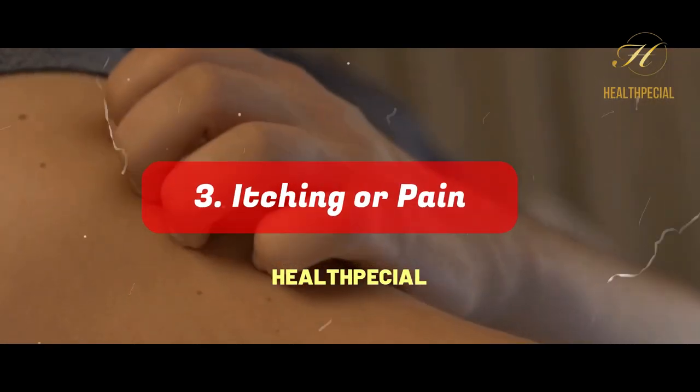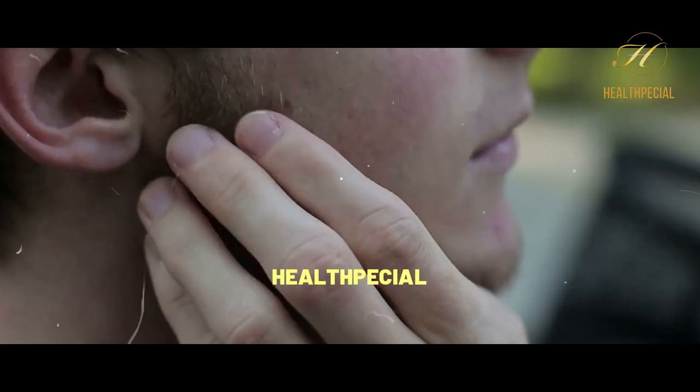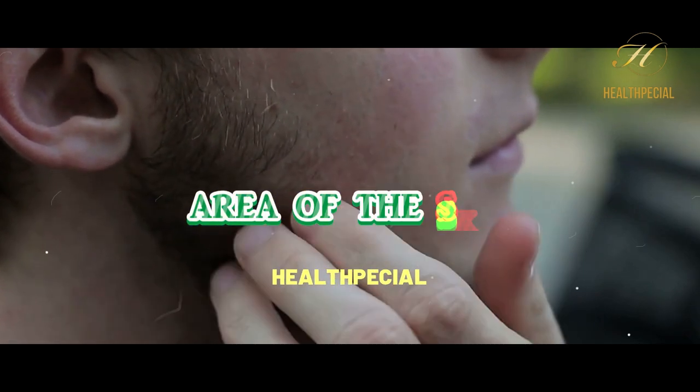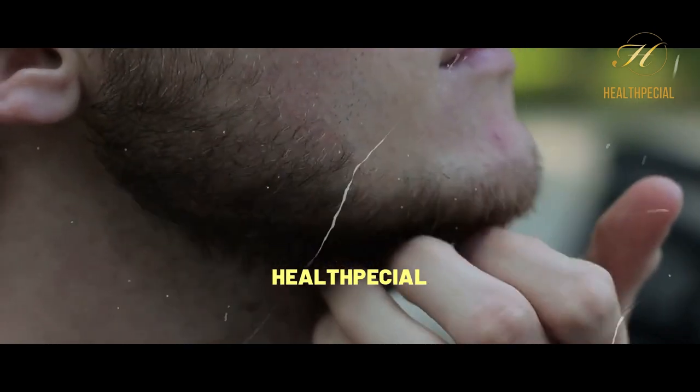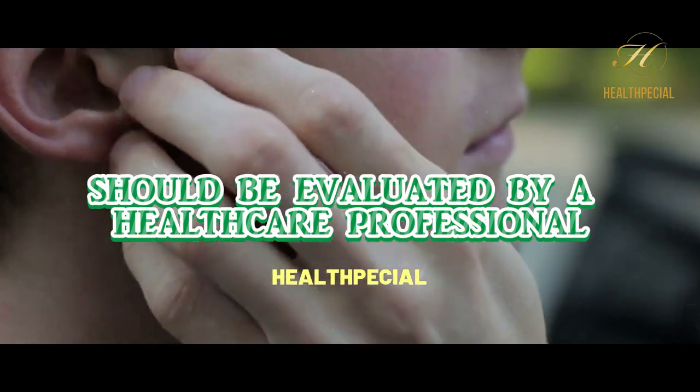Number 3: Itching or Pain. Persistent itching or pain in a particular area of the skin, especially if accompanied by tenderness or sensitivity, should be evaluated by a healthcare professional.